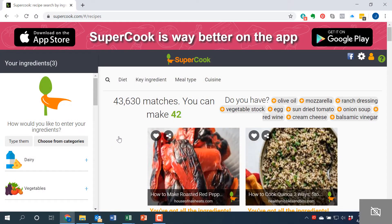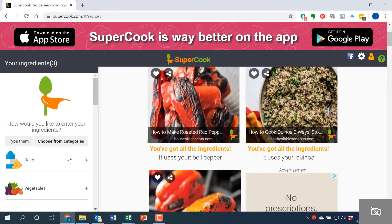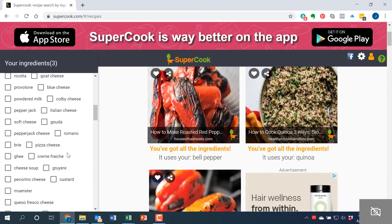So this is what I wanted to show you guys. I came across this website — I did a little research to find apps or websites that help you come up with recipes based on what you currently have in your fridge or pantry. This one came up: it's a website, supercook.com, or an app, and they work together.